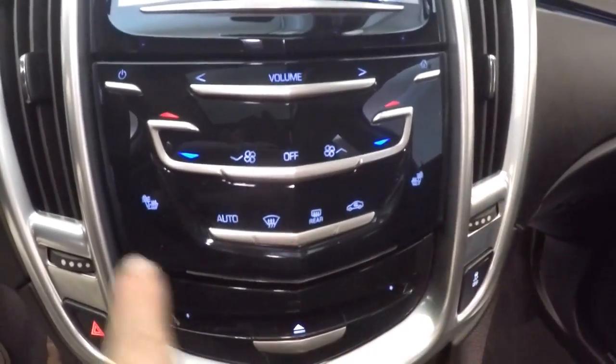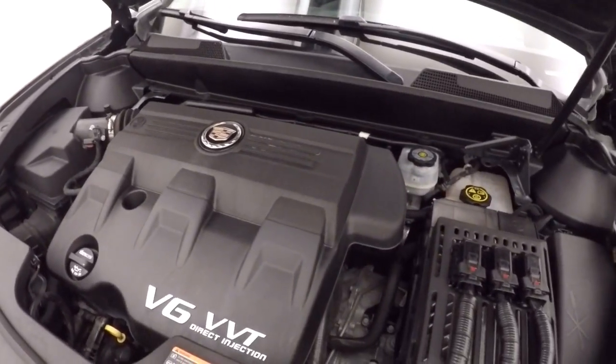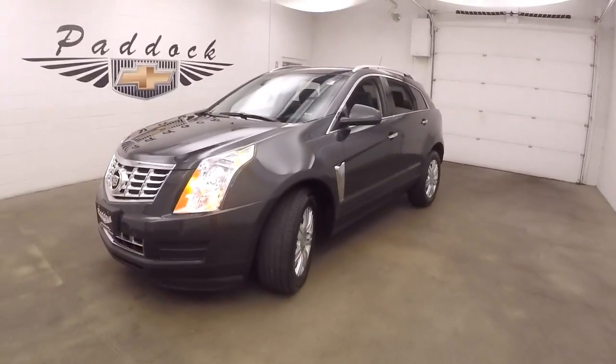It has stereo controls, heated seats, a rear backup camera, and is on-star capable. There's also a power panoramic sunroof and nice alloy wheels. Under the hood is your 3.6 liter — nice and smooth, strong, plenty of power. 2014 Cadillac SRX.